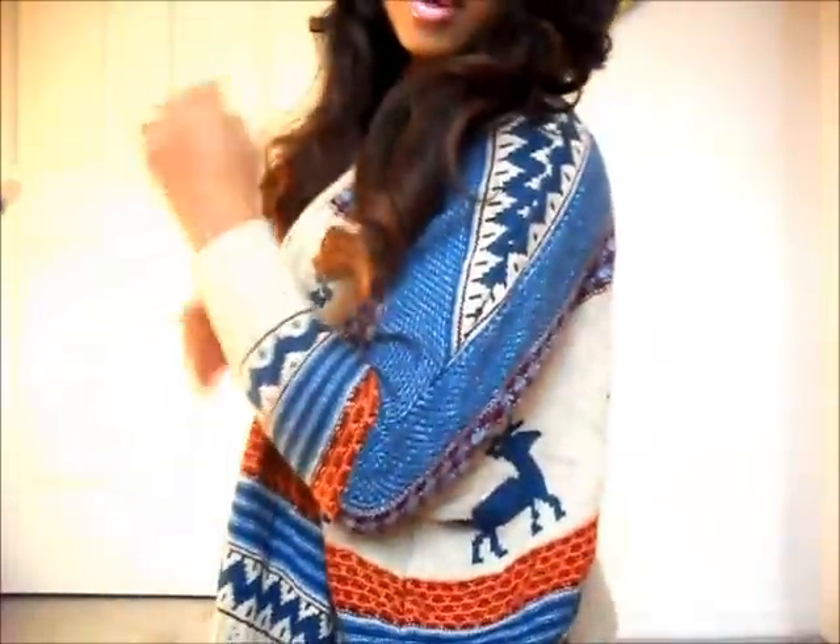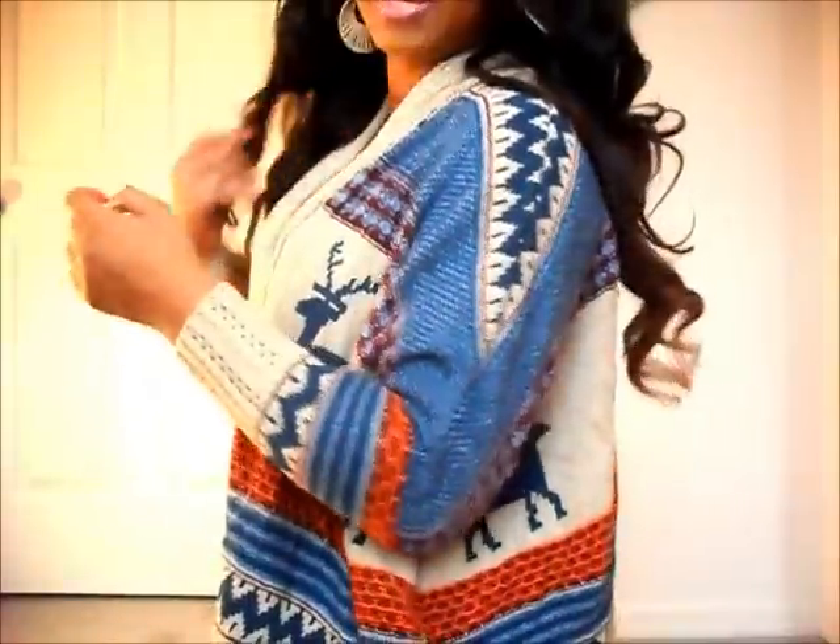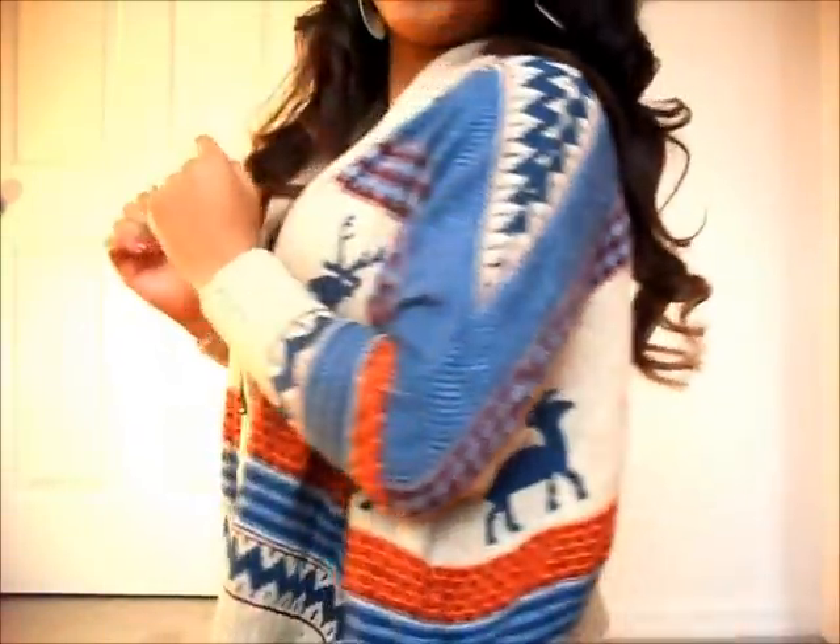I'll show you the sides of it — this is the side view of it. And this is the back.